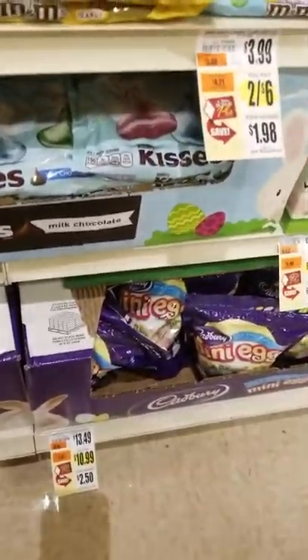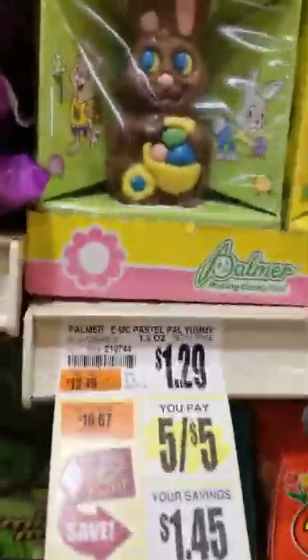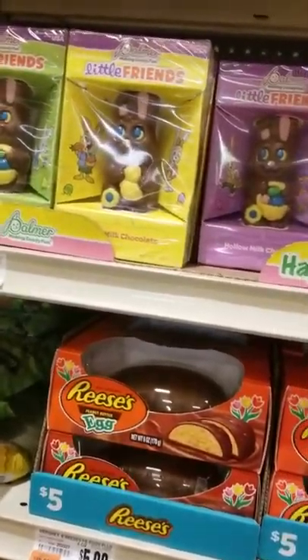Those are the mini eggs down there. Someone left that in the wrong spot. And of course the Palmer, $5.05. You know, if you don't have money, I guess that's what you buy — that chocolate.